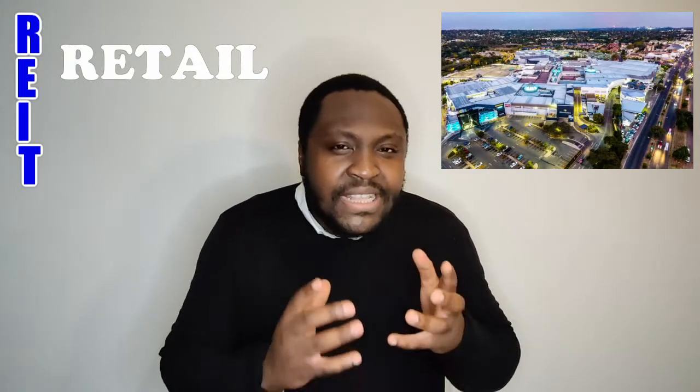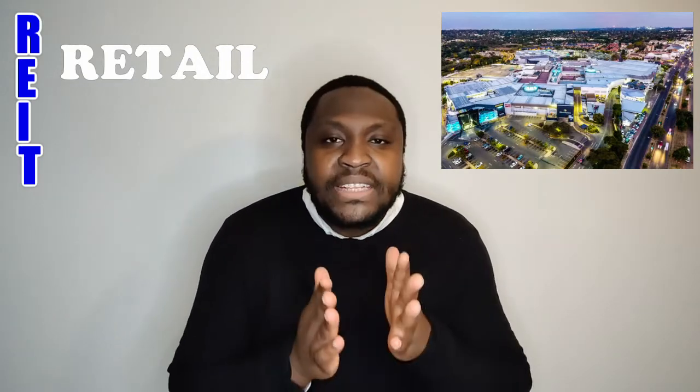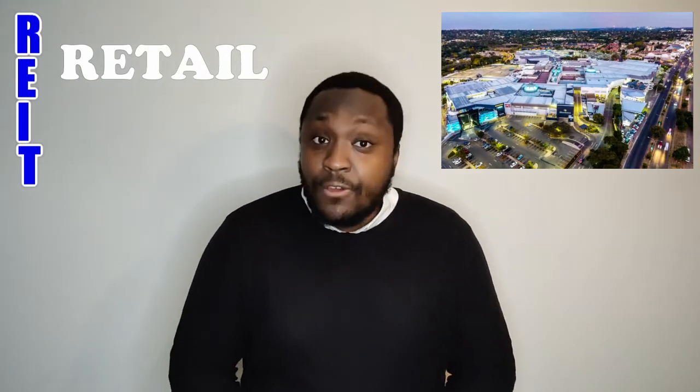With companies like Debenhams going bankrupt during this pandemic, that comes as no surprise. But it also depends on what type of retail REIT you're investing in — ones that specialize in the clothing industry may tend to be affected right now because the clothing industry isn't doing well during this pandemic.